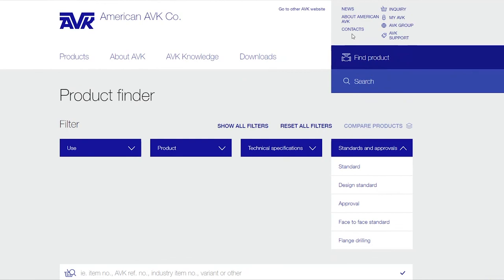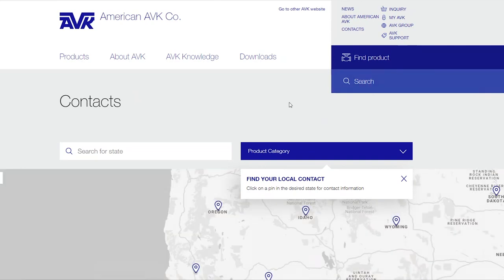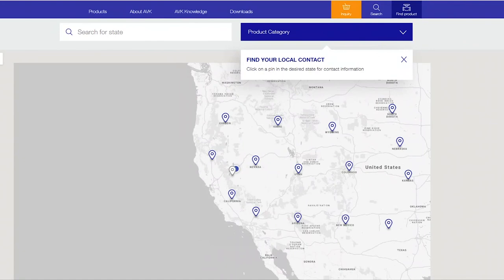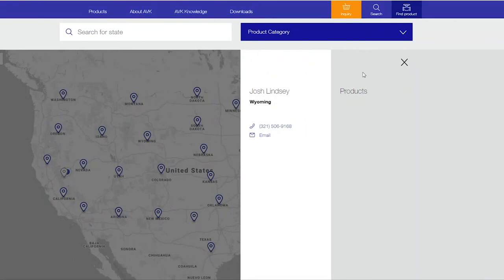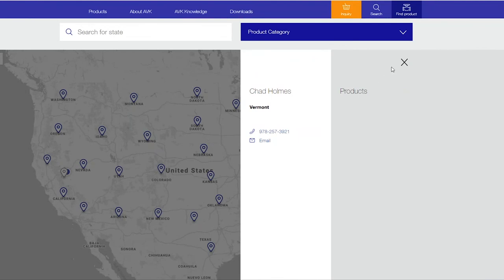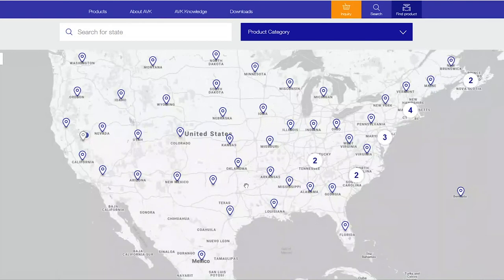Up in the upper right, News is self-explanatory about American AVK. Contacts has all of our territory managers listed on a map. This looks at your IP address to determine where you're at. For example, if I'm looking for somebody in Wyoming, it brings up Josh Lindsey with their phone number and email. If I'm looking up in Vermont, it takes me to Chad with his number and email — all territory managers with their contact information.